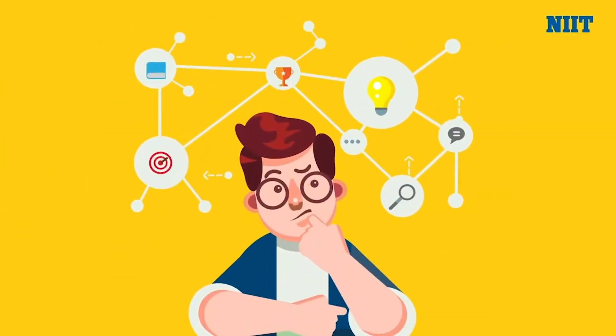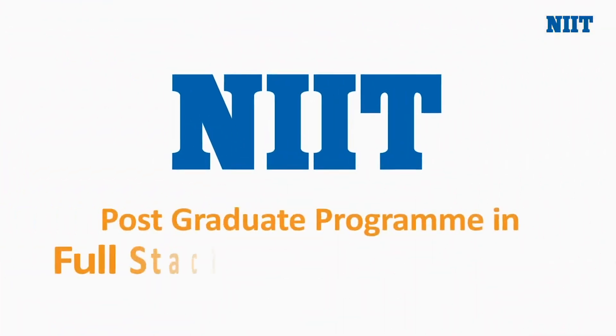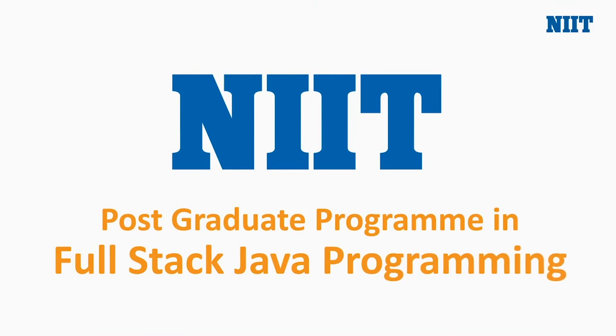Are you wondering how you can make it big in the IT industry after your graduation? Introducing NIIT's postgraduate program in full-stack Java programming.